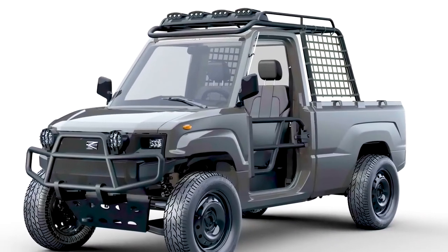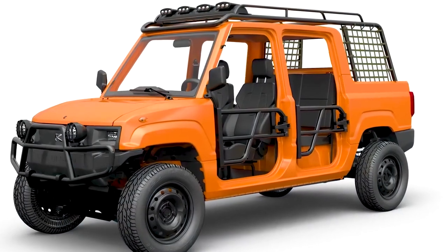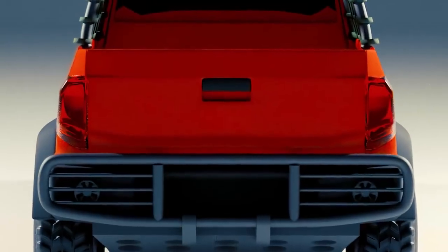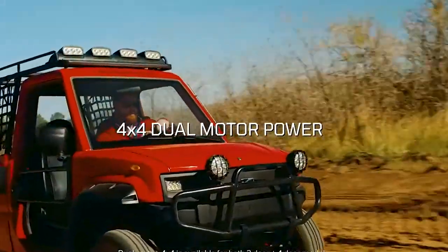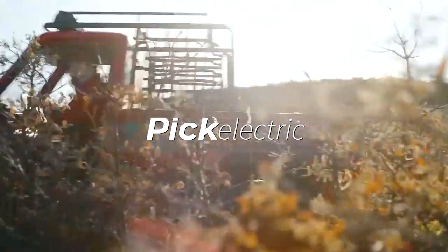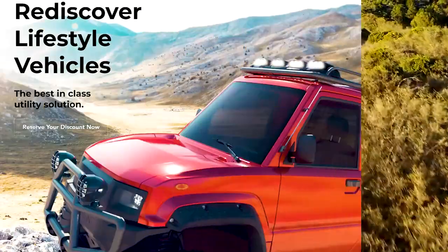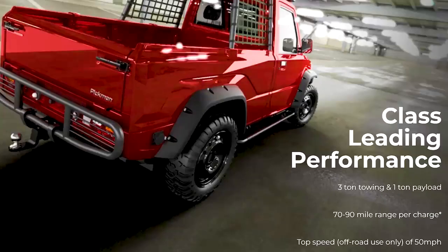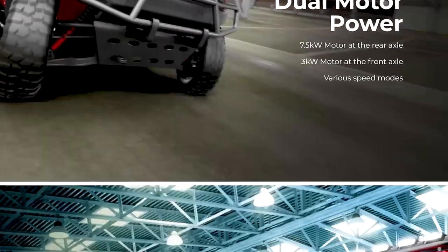The baseline XR model has two doors for two passengers. In comparison, the 4XR has four doors for four passengers and a slightly lower payload capacity. Both use the same battery loadout with a range of up to 50 miles, with the option for bigger batteries with a range of up to 130 miles. There are three drive modes: four-wheel drive at low speed, four-wheel drive at high speed, and two-wheel drive at a max speed of 50 miles per hour.